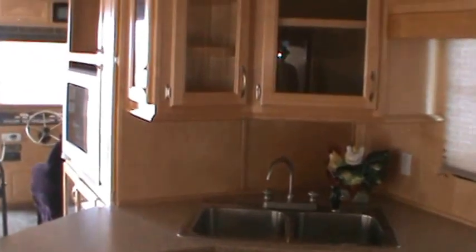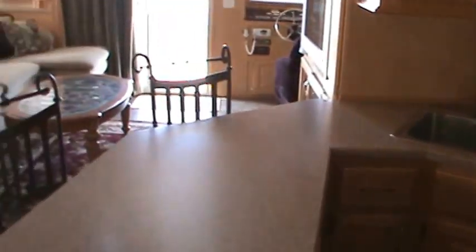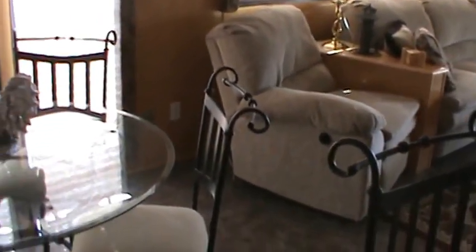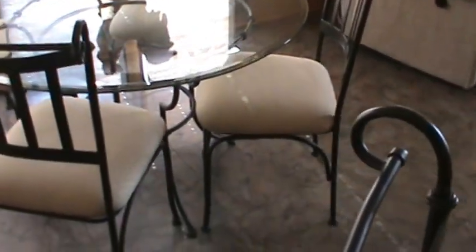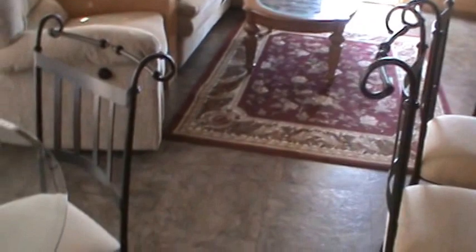The boat has can lighting, rope lighting, and ceiling fans. There's vinyl floor throughout, and lots of windows for a ton of natural light.